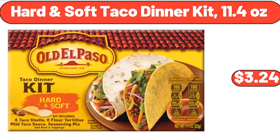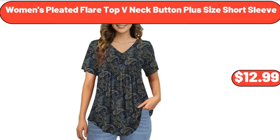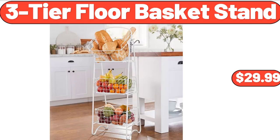Hardened soft taco dinner kit, 11.4 ounces, $3.24. Lightweight silky satin floral bathrobe soft cozy ladies housecoat, $19.96. Women's pleated flare top V-neck button plus size short sleeve, $12.99. 3-tier floor basket stand, $29.99.